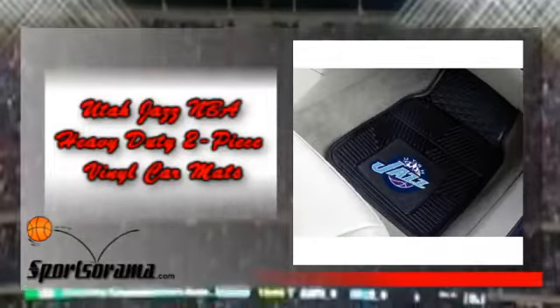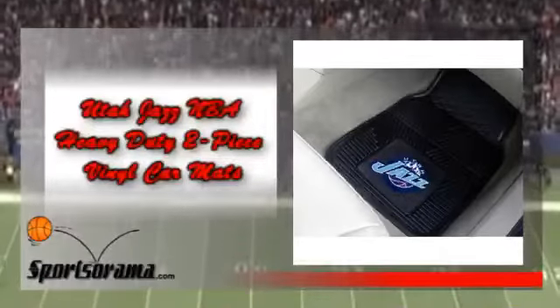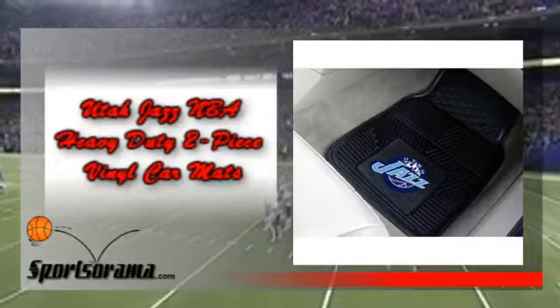These are vinyl car mats manufactured by Fan Mats and feature the logo of the Jazz. Protect your vehicle's floor while showing your team pride with these car mats. Don't let scratches and dents ruin the flooring of your prized car.